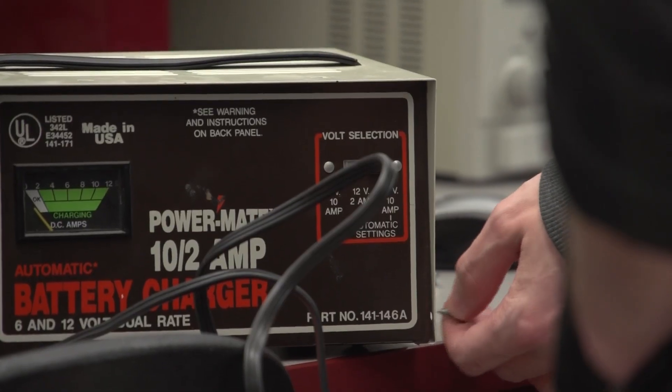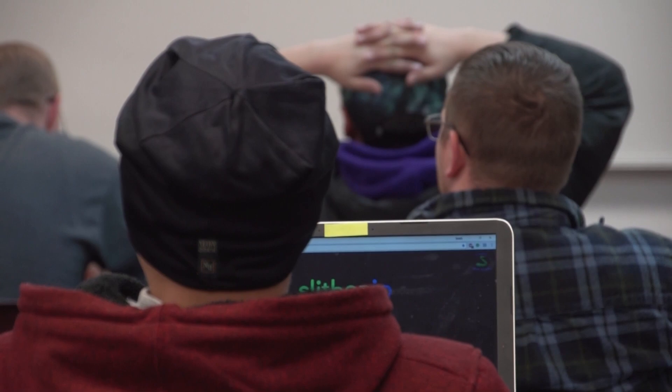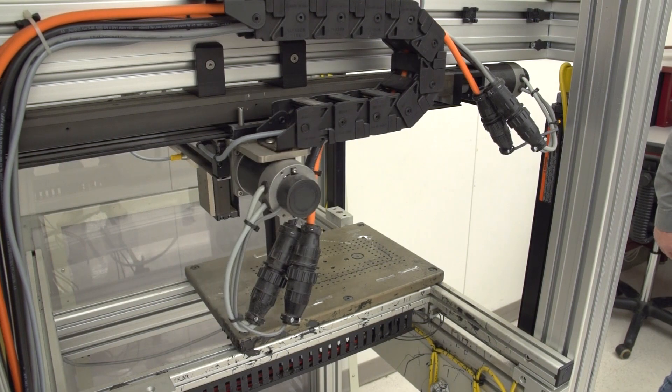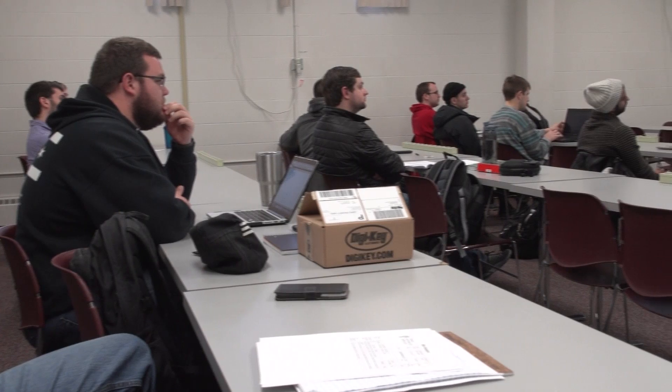Electrical Electronic Engineering Technology is a study of electronics. It's a hands-on program, more so than just theoretical — the student is working on theoretical problems in class and then in the lab they get to do that hands-on work. Our EET major is actually two parts: we have an IET major which is a two-year program, and then those students go on for another two years to get their EET degree.